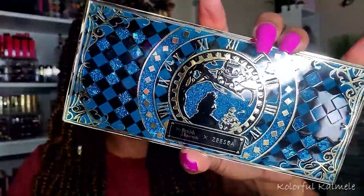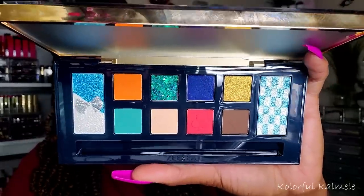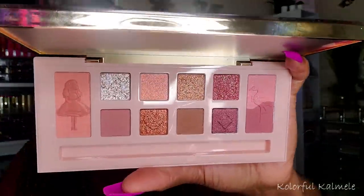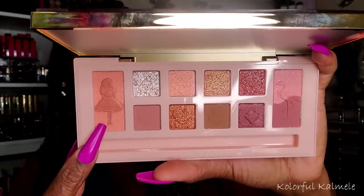Let me show you number 02 — they all have that gorgeous glitter moving around inside. This one has a blue theme and also comes with a brush. Then this last one is number 03, which I really, really like. It's super pretty in pink. They're all the Alice in Wonderland theme. I ordered them expecting them to take quite a while, knowing it was a brand I wasn't familiar with and they were coming from China. But it only took a couple of weeks, and I was really surprised and happy about that.